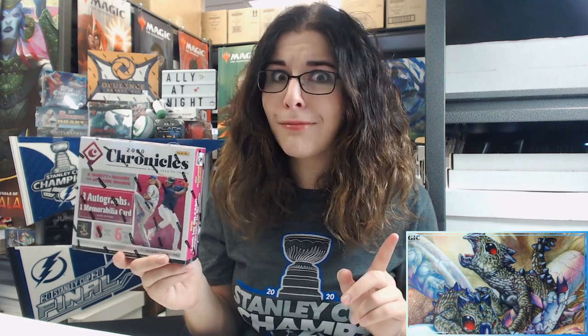Just before we get into this box, I do want to mention there are no new releases this week. The only thing coming out this week seems to be Origins Football on Friday. When that comes out, I'll be opening that up to preview the box on the channel. But for today, we just have several personal breaks and then one humongous mail opening.